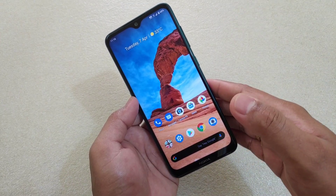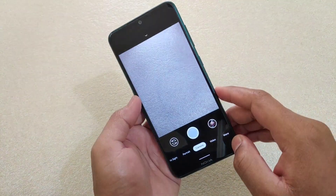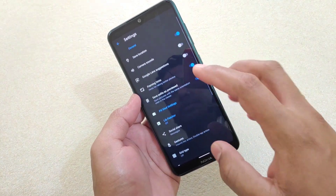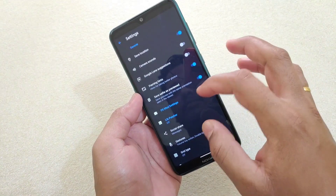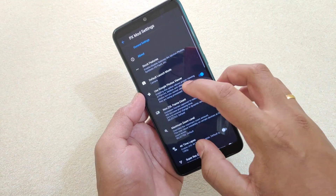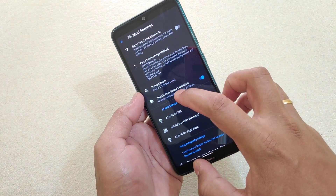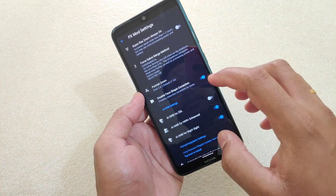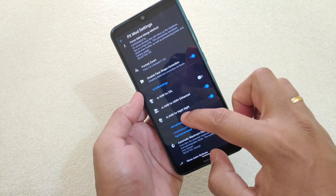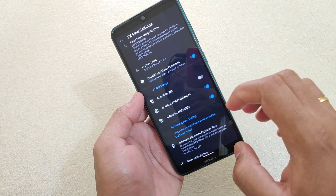After you have installed the APK from the link given in the description, simply open the app and then go to settings. Turn on certain options here: Save selfie as previewed — turn this on. Under PX mode settings, use Google Photos Viewer — turn this on. After that, disable face shape correction — turn this on. Then enable HDR plus enhanced, AI AWB for night sight — turn this on as well.